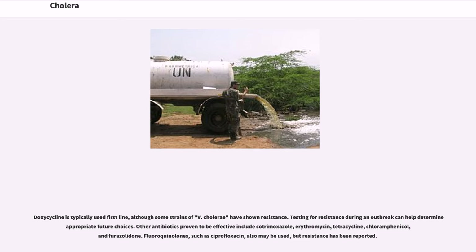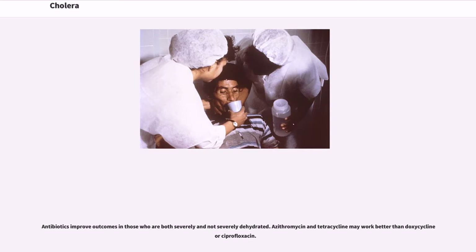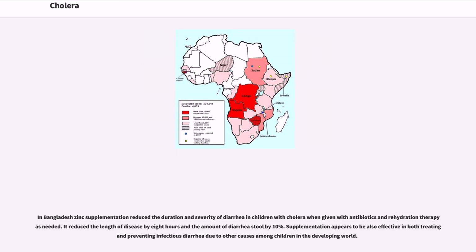Other antibiotics proven to be effective include cotrimoxazole, erythromycin, tetracycline, chloramphenicol, and furazolidone. Fluoroquinolones such as ciprofloxacin may also be used, but resistance has been reported. Antibiotics improve outcomes in those who are both severely and not severely dehydrated. Azithromycin and tetracycline may work better than doxycycline or ciprofloxacin. In Bangladesh, zinc supplementation reduced the duration and severity of diarrhea in children with cholera when given with antibiotics and rehydration therapy. It reduced the length of disease by eight hours and the amount of diarrhea stool by ten percent. Supplementation appears to also be effective in both treating and preventing infectious diarrhea due to other causes among children in the developing world.